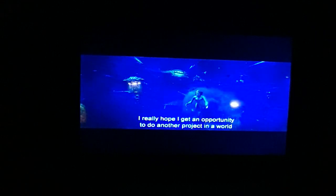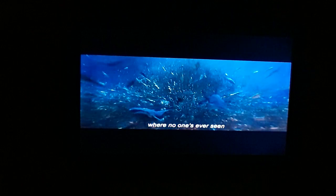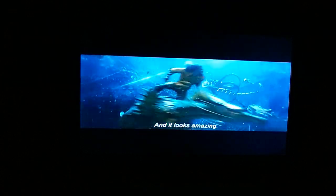I really hope I get an opportunity to do another project in a world where no one's ever seen before, because we've got to challenge physics. Making this end battle sequence was so much fun and it looks amazing.